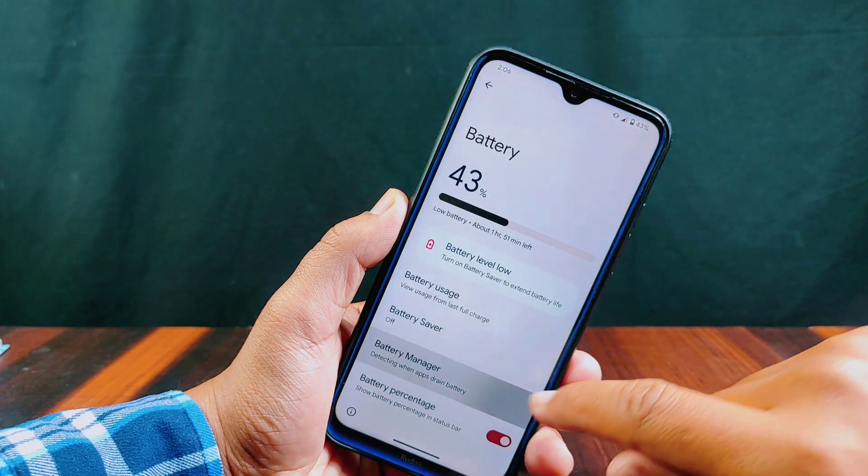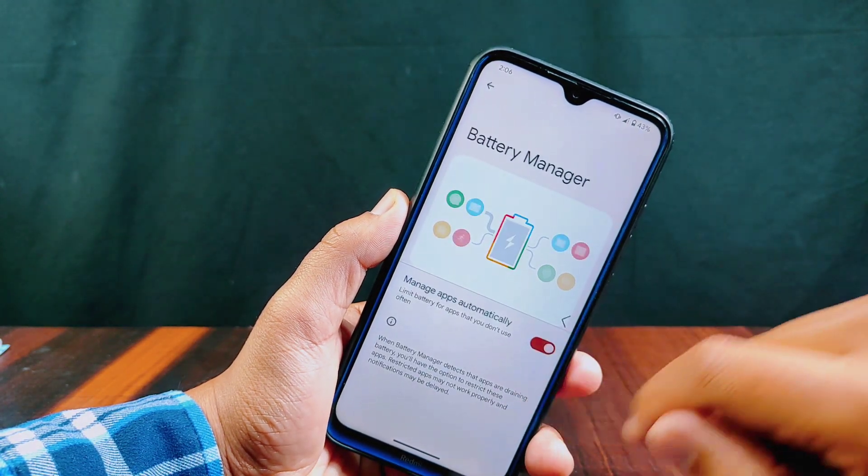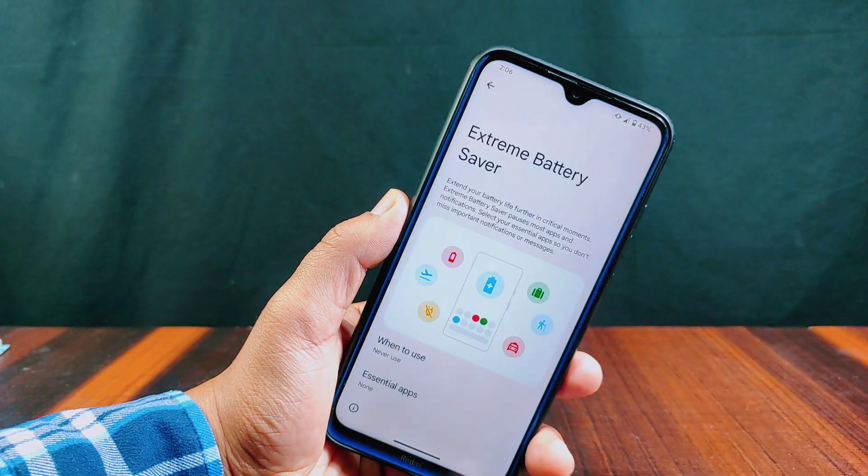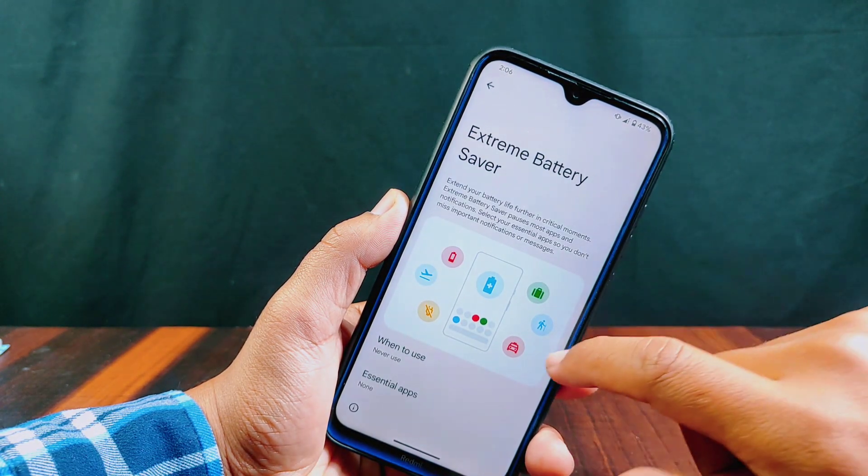Talking about features inside battery settings, you will get battery saver and battery manager options. Inside battery saver, extreme battery saver is also present, which is one of the most needed features.